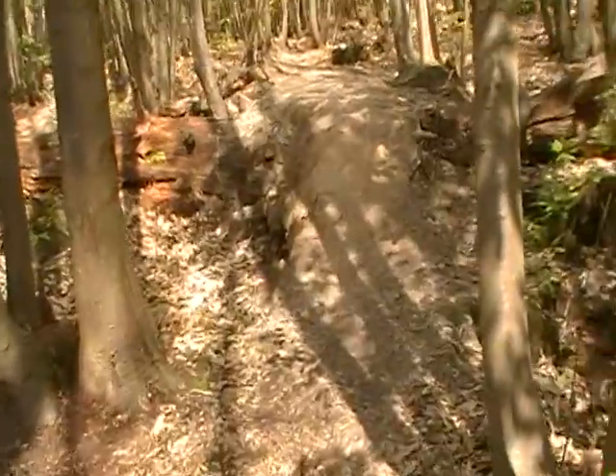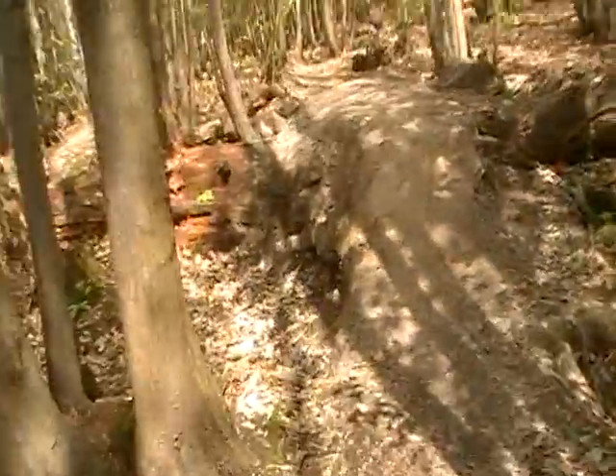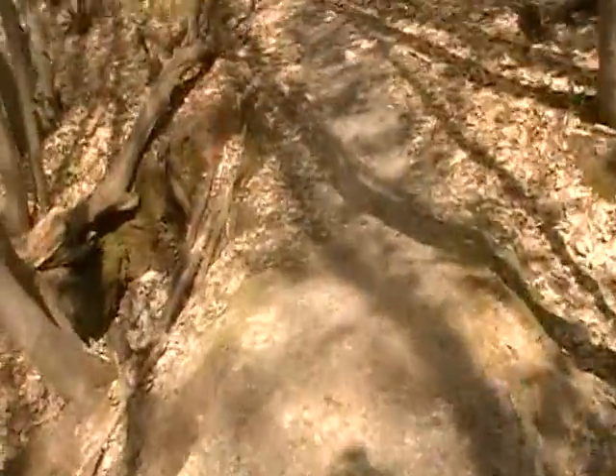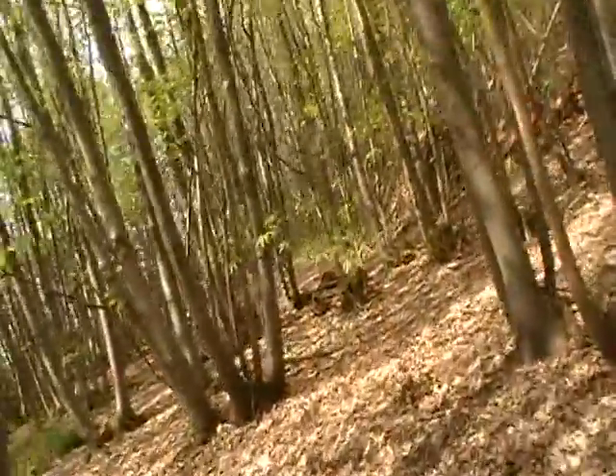For you thrill seekers there are little bike things where you can go up on your bike over these little mounds and basically come back down. It's like a little path here that you can just go grinding around.